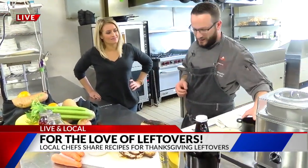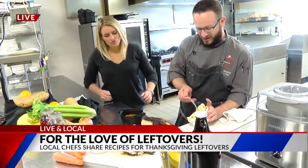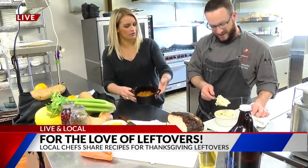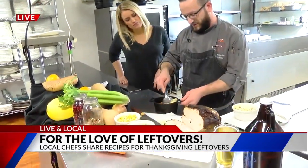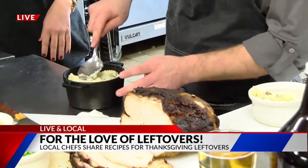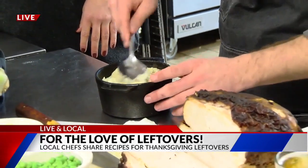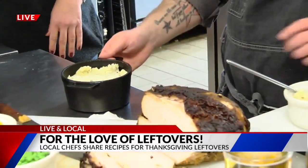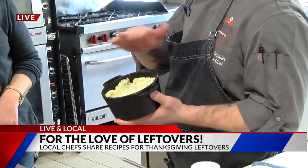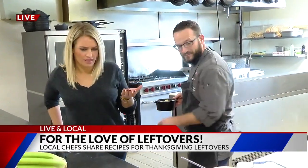We're going to put it in a nice cast iron pot or a Dutch oven that you might have at home. We're going to top it off with those leftover mashed potatoes — all of this chopped up into one little bowl. You can use sweet potato mash for this also, which is great. Or if you want to do some vegan mash, we use parsnips and mashed potatoes. Throw this in the oven at 350 degrees for about 15 minutes, get it nice and golden on top, and then you're good to go. You've got a shepherd's pie.